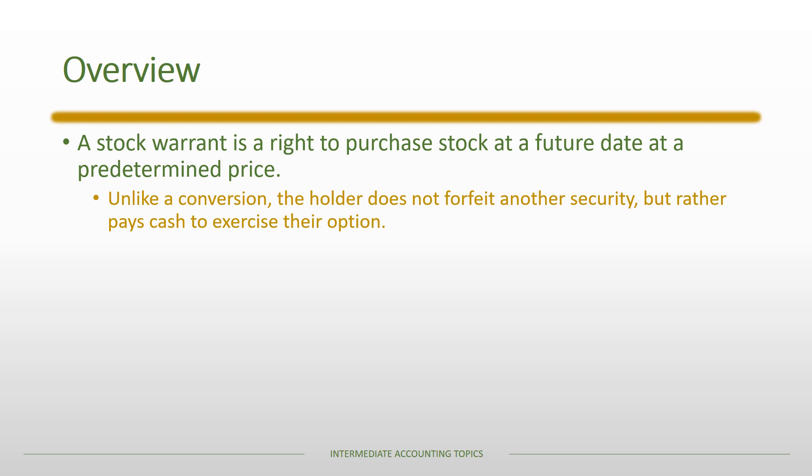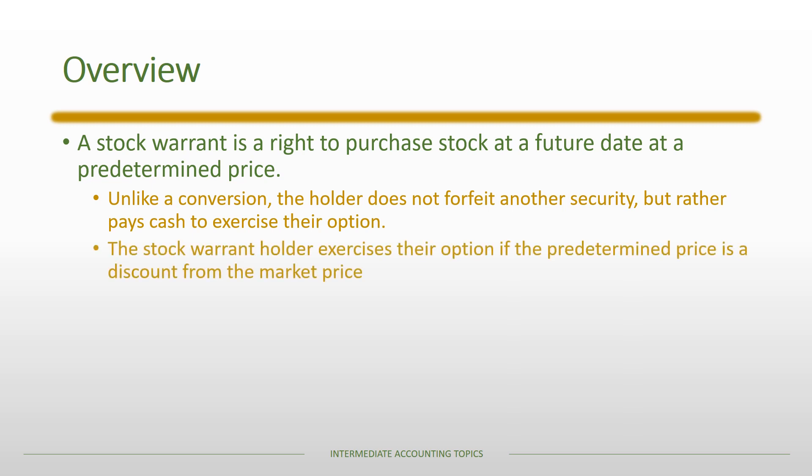Stock warrants are a little bit different than conversions. On a conversion, the holder would forfeit another security in order to receive back the stock. In this case, the person doesn't actually forfeit the other security, but they do have to pay cash to exercise their option. The cash hopefully allows them to purchase stock at a predetermined price that's a discount from the ongoing market price, so the person could essentially exercise the option and then turn around and sell that same share in the secondary market and make an instant profit.